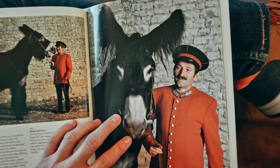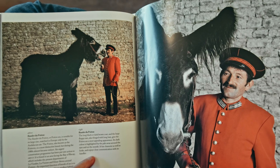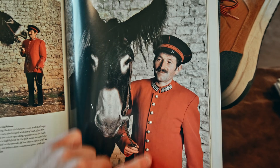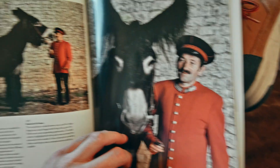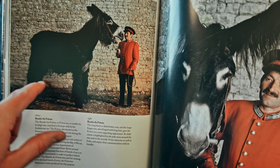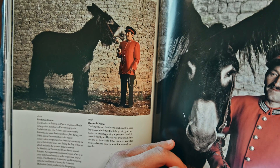Wow, look at that donkey! It says it 'enjoys close communication with its handler.' This guy's wearing a French-style jacket. I wonder if he's really short or if it's just a really big donkey — I wonder how tall that donkey is.